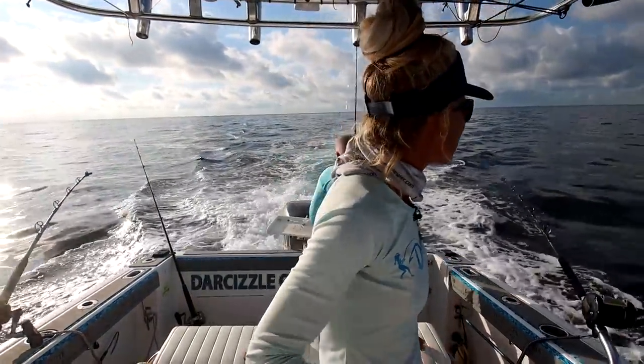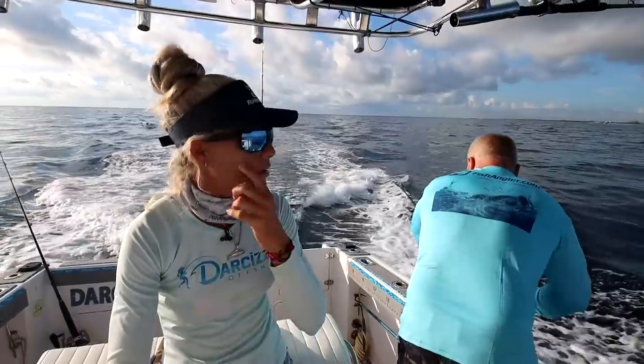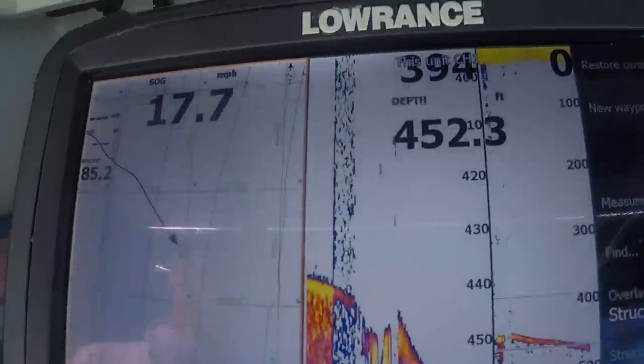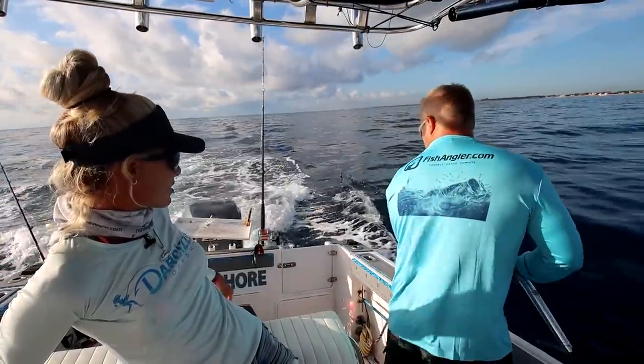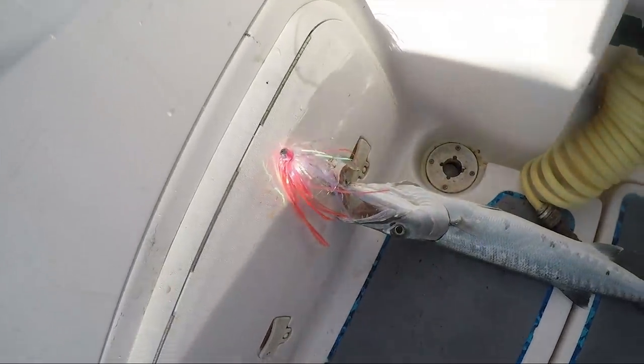I got turned because I was getting very shallow and it pops. First bite on the pink sea witch! It's about a one-and-a-half-foot barracuda in the boat, which is a perfect eating-size fish.